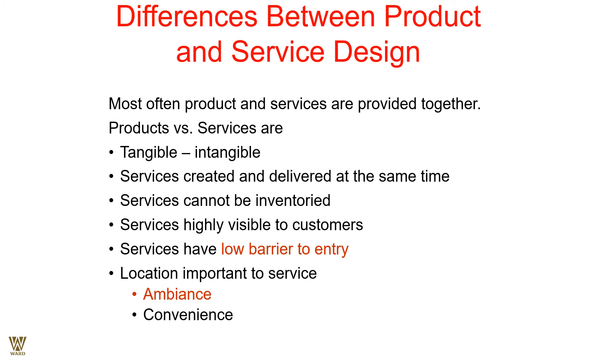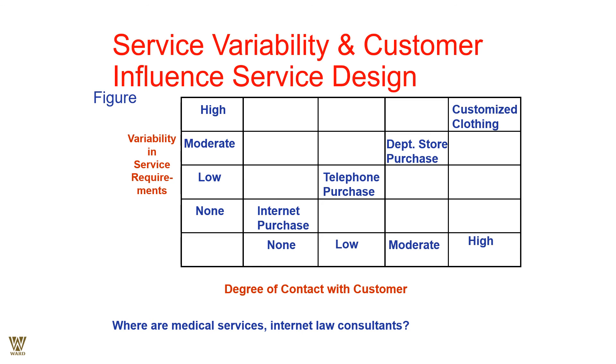Differences between product and service design: most service offerings are a combination of product and service — both tangible and intangible. Products are tangible; we can touch them, whereas services cannot be touched. Services are created and delivered at the same time — produced and consumed simultaneously. Services cannot be inventoried unlike products, which can be produced, built, and stored. Services are highly visible to customers, and services have an extremely low barrier to entry — anyone can offer a service.